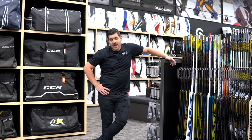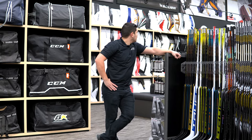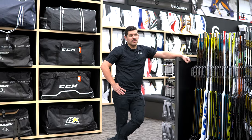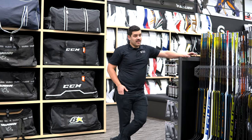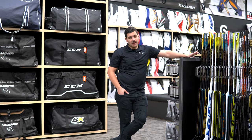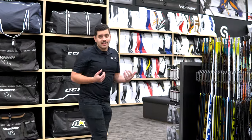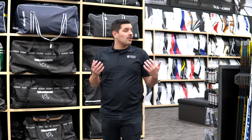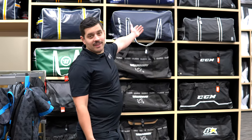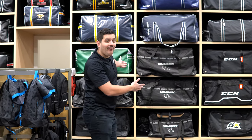Welcome to our new and improved — we can't even call it a goalie vault anymore. We have to come up with a new name. If you guys can think of a better name for us to call the goalie section, let us know in the comments below. We're open to new ideas since we're not locked in the basement anymore, so we can't necessarily call it the goalie vault.